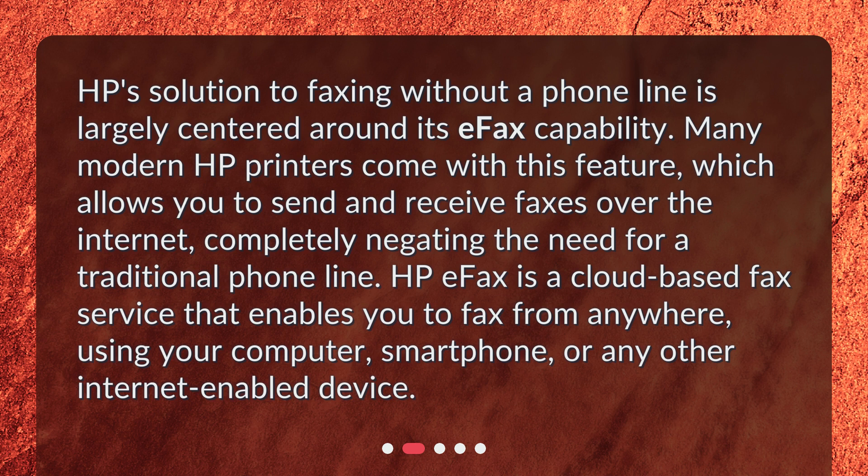HP eFax is a cloud-based fax service that enables you to fax from anywhere, using your computer, smartphone, or any other internet-enabled device.